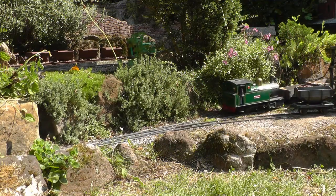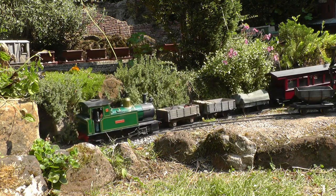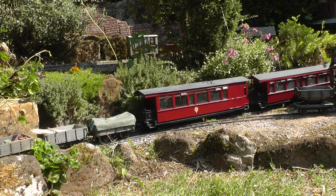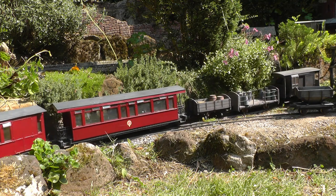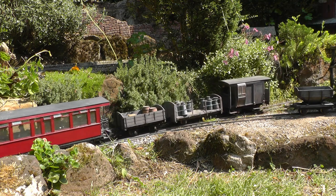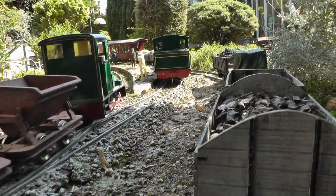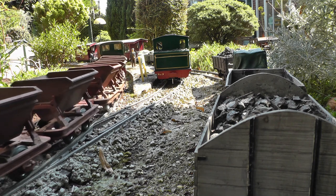Later still, we see the up mixed departing Bickerton station and passing the sand quarry, while above at Beeston Castle, the last Down Ore train of the day passes through. They meet at Bukeley, after the mixed has been involved in some shunting operations.